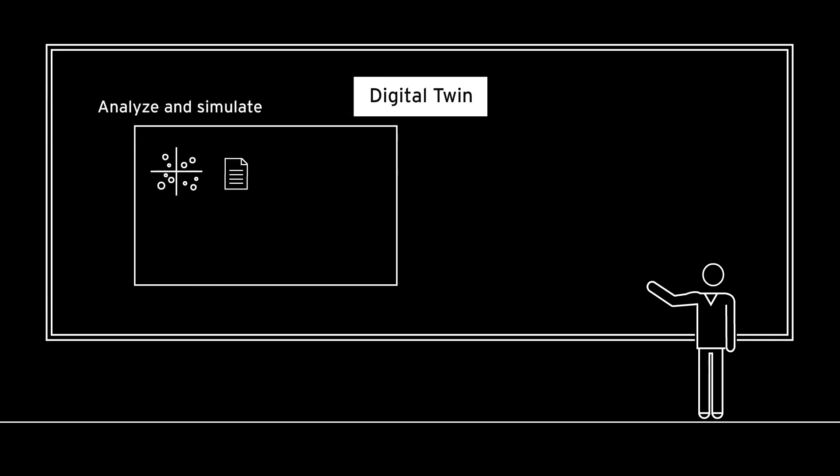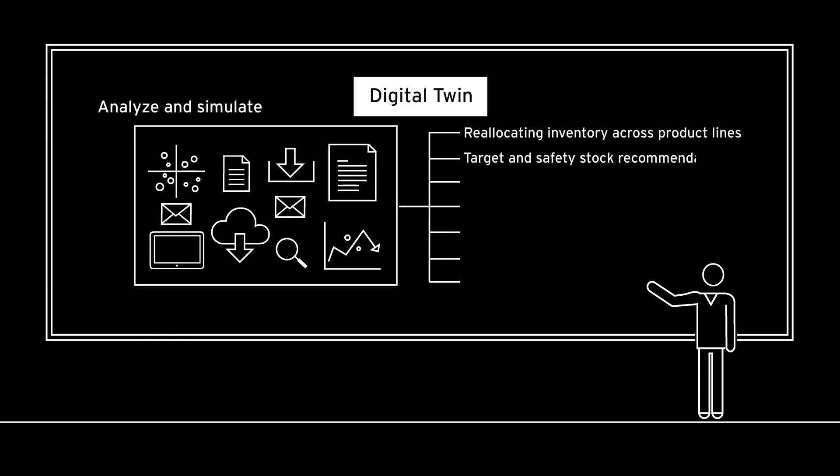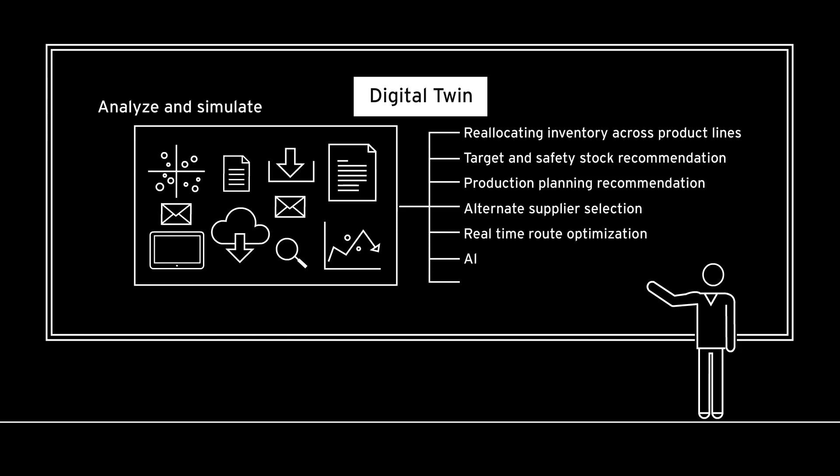Analyze and Simulate: using machine learning and AI engines, Digital Twin can help simulate potential issues and risks across the supply chain ecosystem.